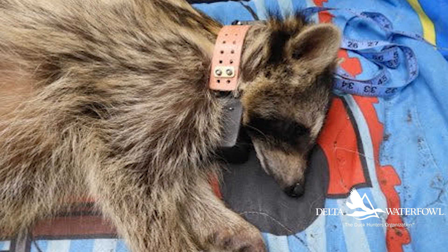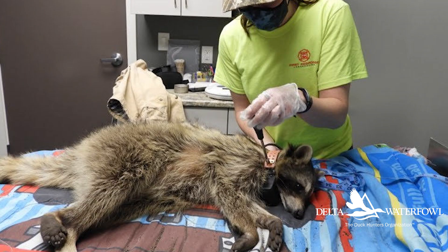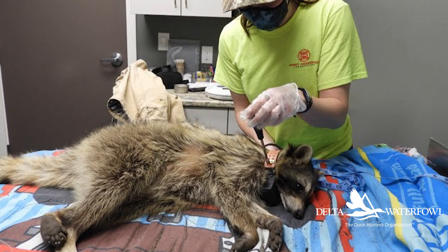Currently we have our researchers out in the field deploying these collars and we're already getting a lot of really great information. As the season progresses, we'll be providing updates on both our email and social media platforms for all you guys to see.